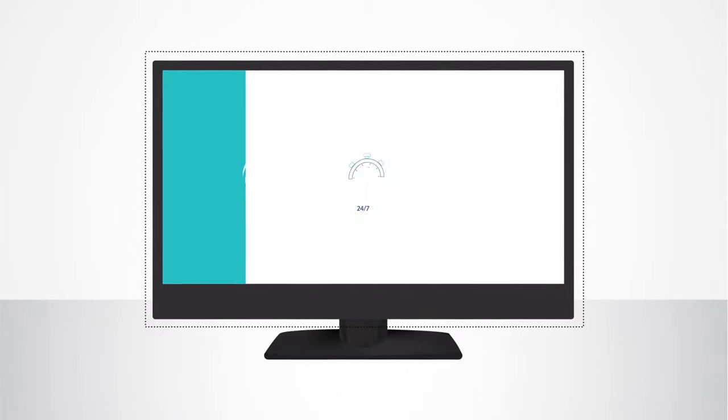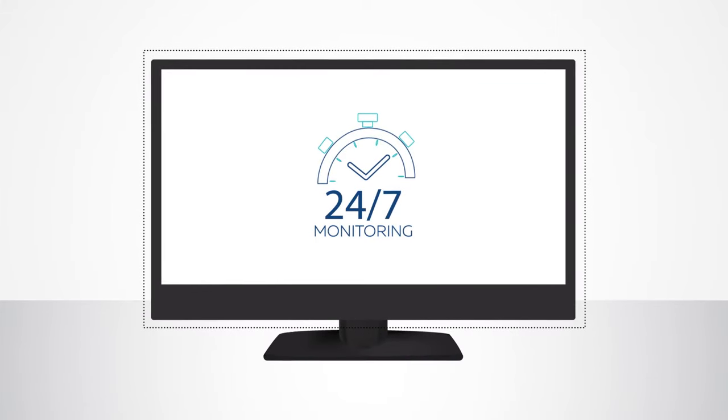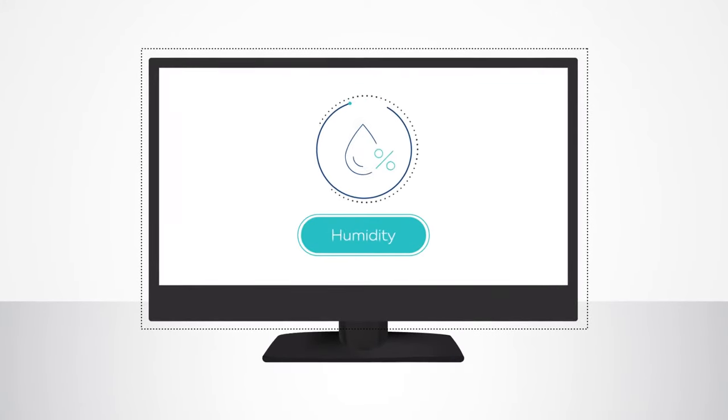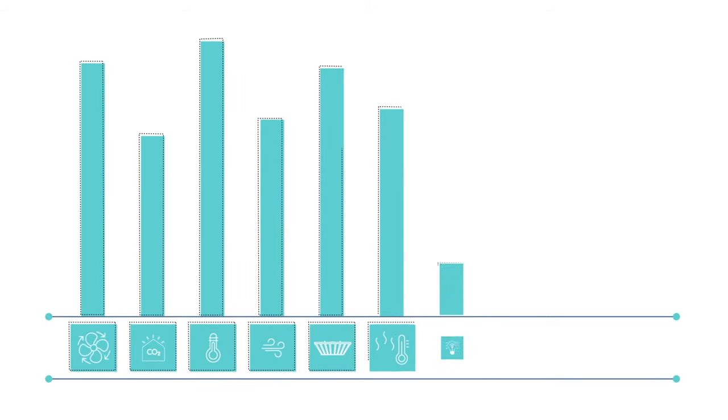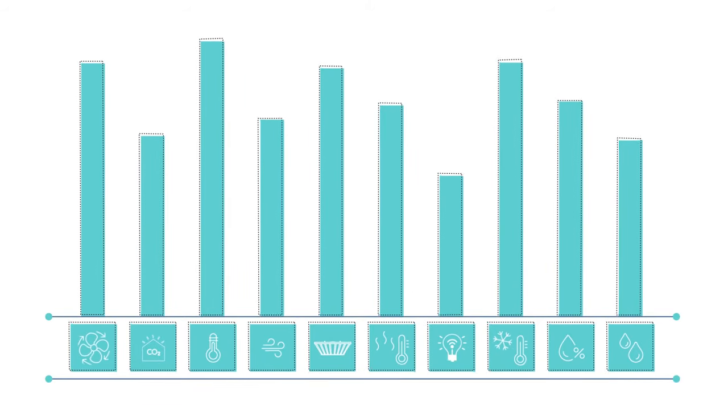Monitor your facility's performance 24-7 and manipulate set points for temperature, humidity, CO2, ventilation, and lighting. Automatically record historical trends so that you can make educated adjustments to your system.